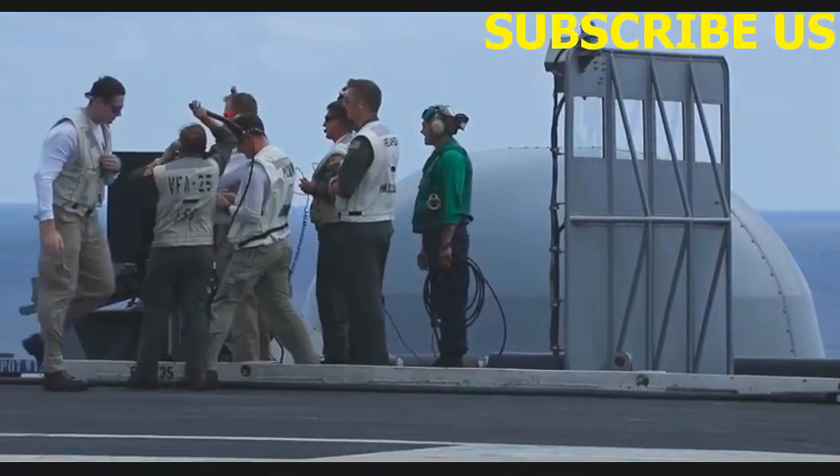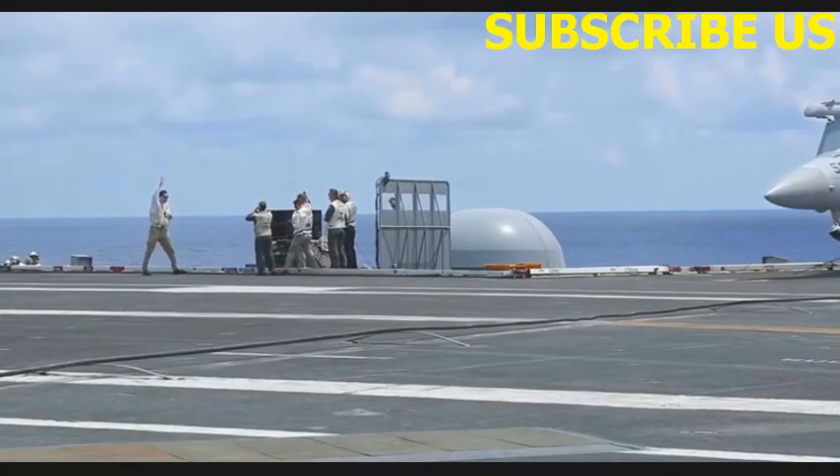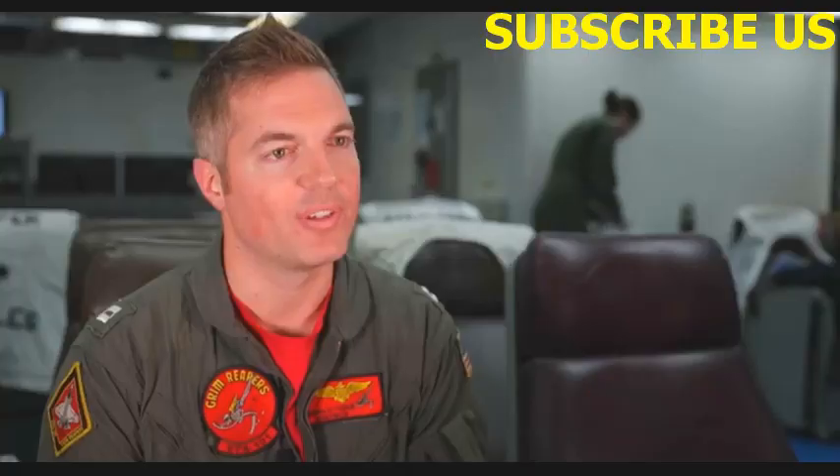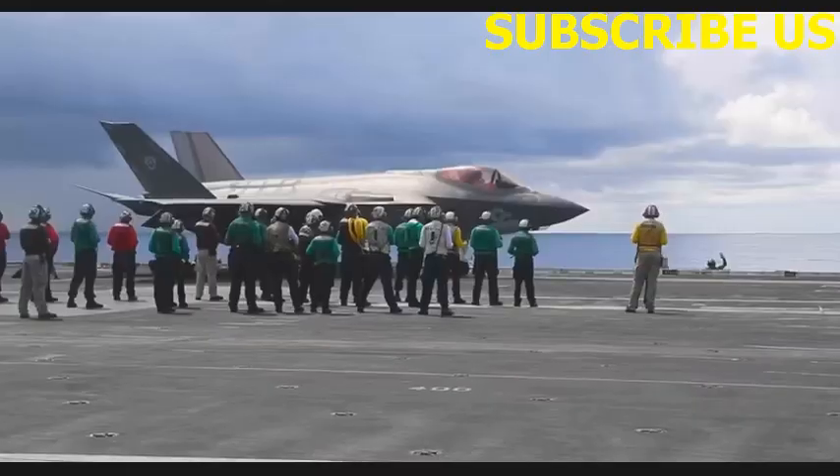This current squadron on board the ship is really composed of like three squadrons. We have VX-9, VFA-101, VFA-125, and then one member from VFA-147. This squadron basically is only coming together for this one boat dip.